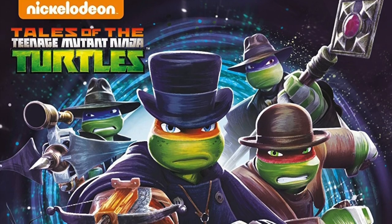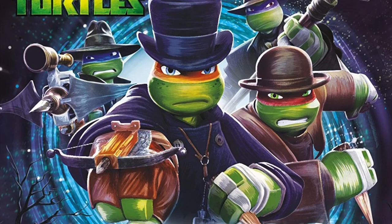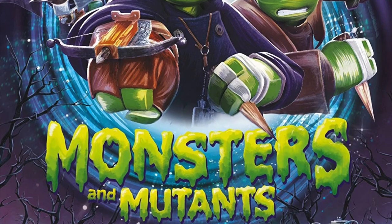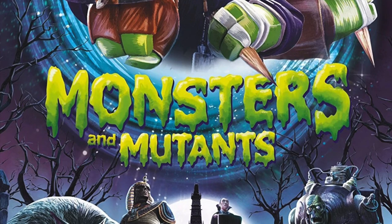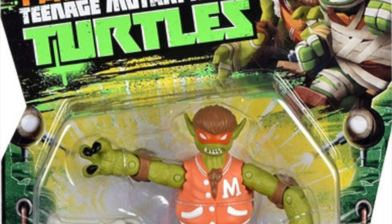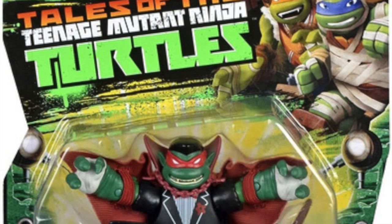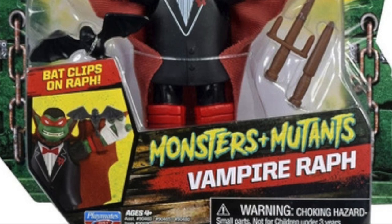Welcome back everyone, Toysh is here and I'm back again to give you guys yet another Halloween spooky episode. We're totally checking out the 2012 Playmates 2017 line, Monsters and Mutants, featuring a very high school werewolf Teen Wolf-style Werewolf Michelangelo, and a very Batman-ed out Raphael with an aptly named Vampire Raph.